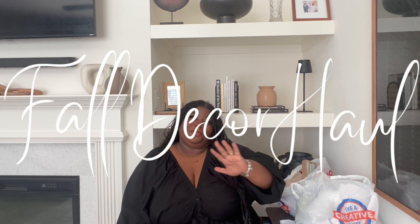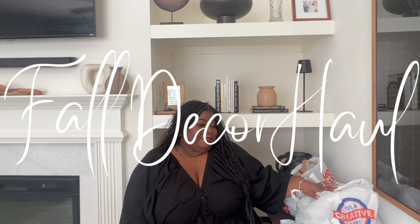Hello everyone, my name is Nakia Michelle and welcome or welcome back to my channel. So in today's video, I'm going to give you a fall home decor haul. I picked up some pieces from Hobby Lobby, a couple of pieces from Target, and just two things from Pottery Barn.